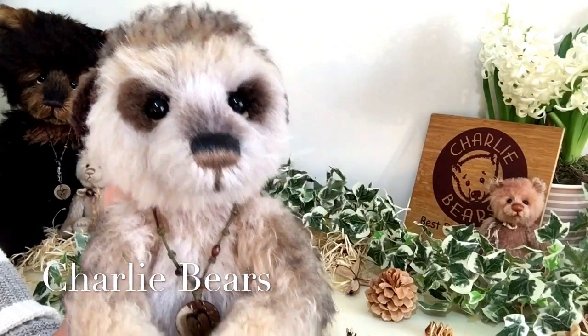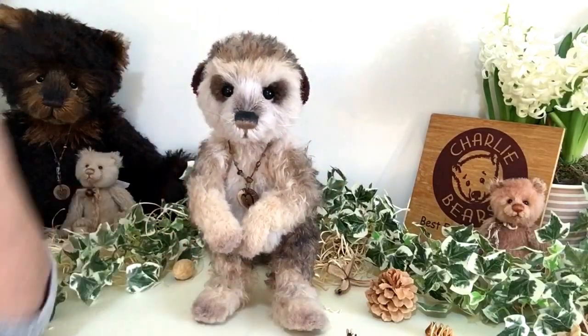Seeker is a meerkat. He has lovely paws that make him able to stand.